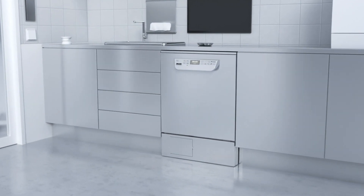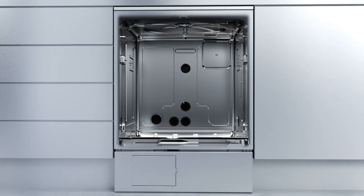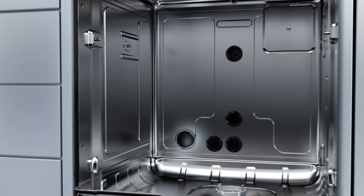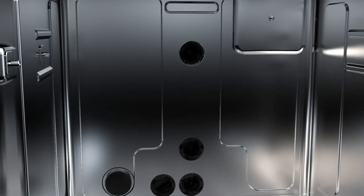Process security and hygiene are the top priority in instrument reprocessing. Miele sets new standards, offering the ultimate in safety. Thanks to laser technology, the crevice-free chamber with its extremely smooth welds prevents build-up of soil or blood residue.